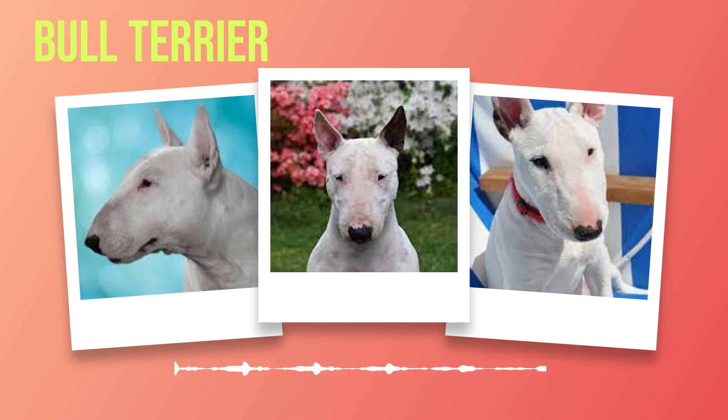Subscribe to our channel for more exciting content on different dog breeds and stay connected with our community of passionate dog lovers. Don't miss out on this opportunity to learn more about this wonderful dog breed.